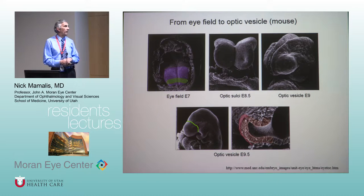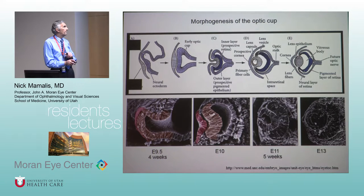The optic vesicle starts as an out-pouching from the neural tube. This occurs very early — just a few weeks into gestation. Looking at the mouse below, from four weeks to five weeks, it's very similar in humans and in mice. You get this out-pouching of neural ectoderm that approaches the surface ectoderm — the surface of the skin — and then it will induce an infolding. The neural ectoderm will infold and also infold a piece of this surface ectoderm, which eventually pinches off and forms the lens.